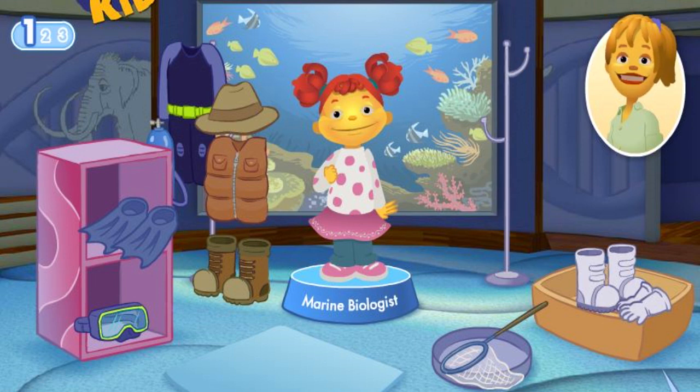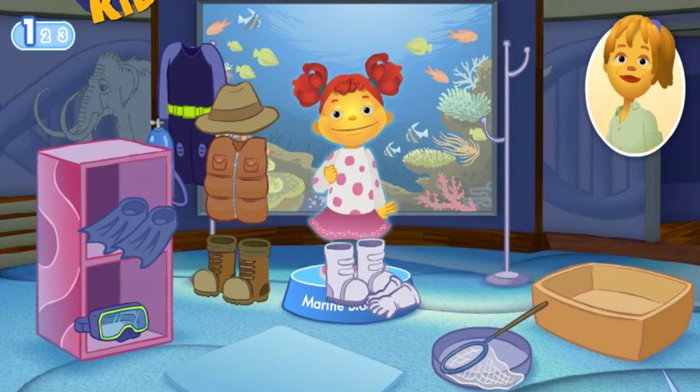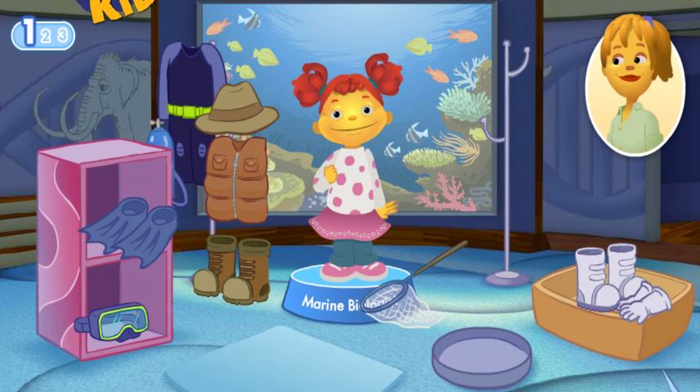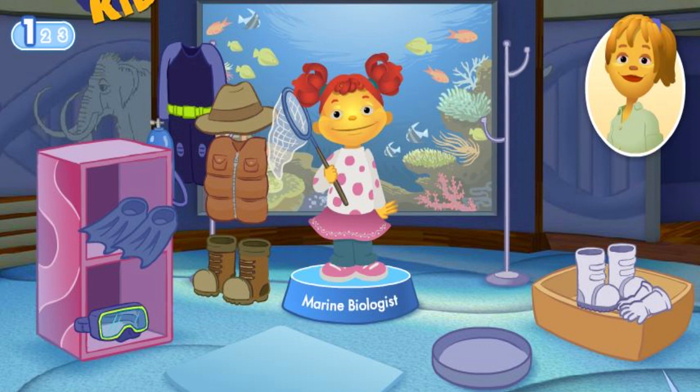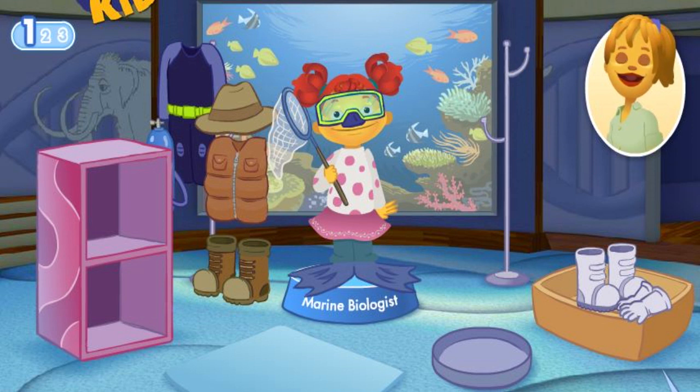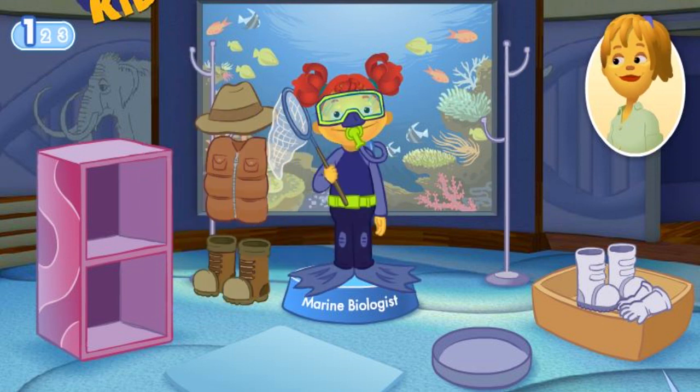What tools does Gabriela need to do her job? You can use a net to scoop up and observe ocean life closely. Flippers move you quickly through the water. A mask lets the marine biologist see underwater. You can stay underwater a long time with scuba gear. Great job!